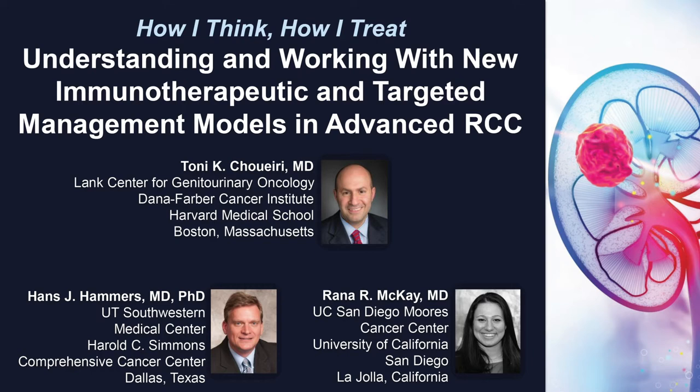The following podcast is part of a certified educational activity titled 'How I Think, How I Treat: Understanding and Working with New Immunotherapeutic and Targeted Management Models in Advanced RCC.' Access the entire activity and complete the post-test at peerview.com/kwj860. Downloadable slides and practice aids are also available.